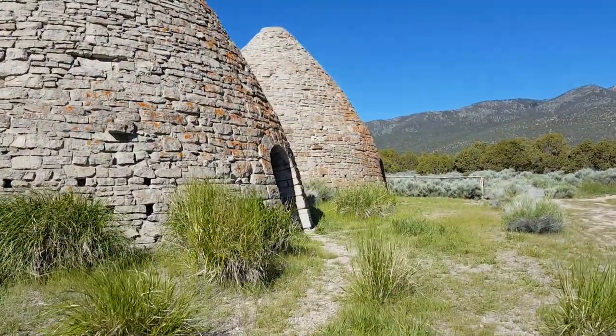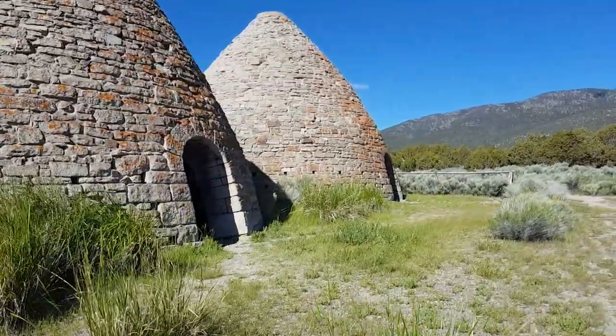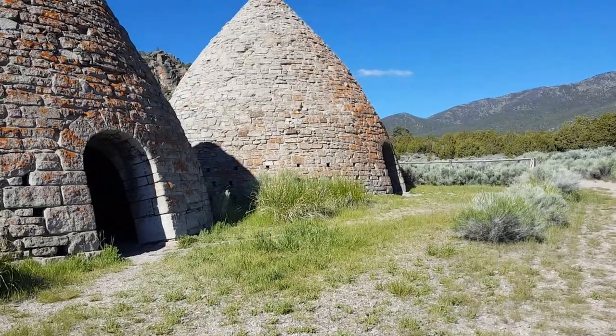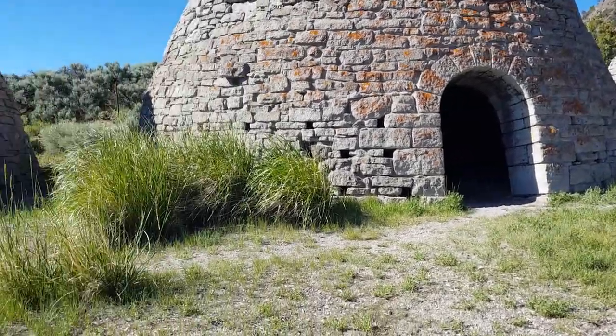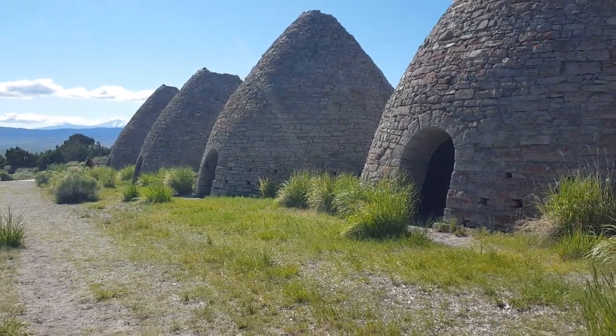I think these are the best preserved kilns that we've seen so far. Death Valley was pretty good, but I guess there are some tops missing off the ones down there.